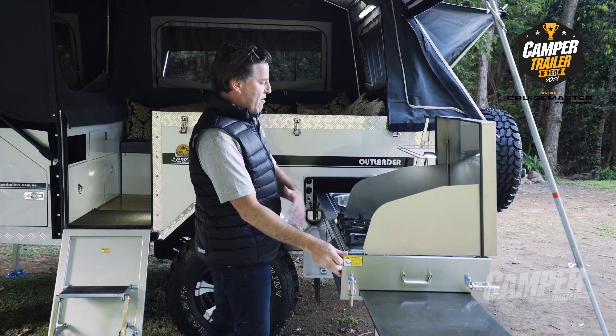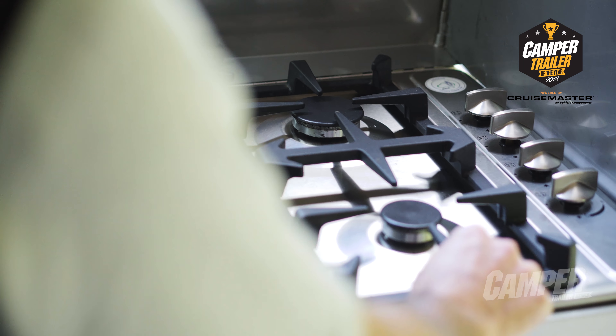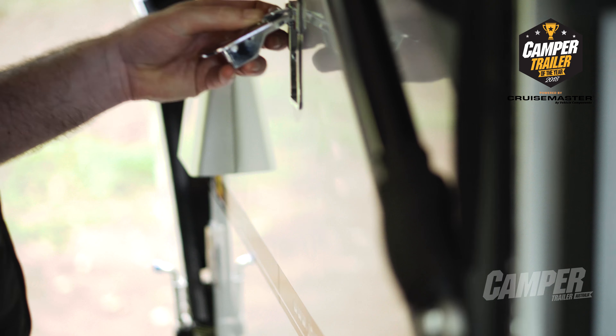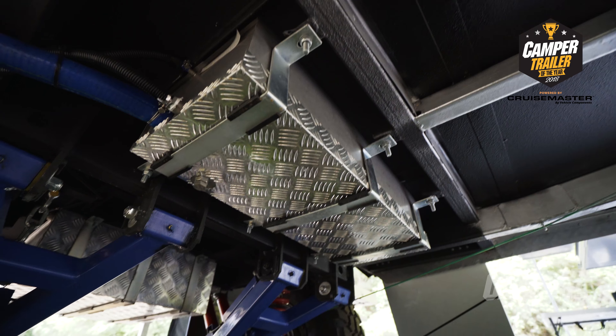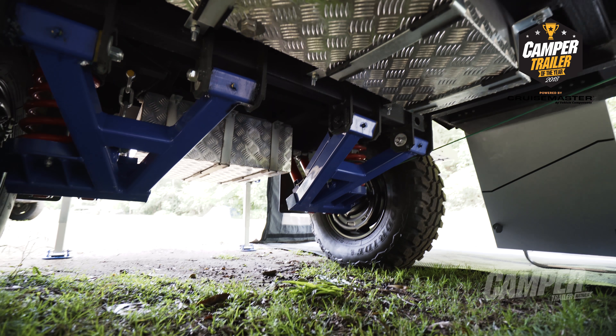We've got the slide out kitchen area with a chunky little gas burner unit here, and the slide out fridge area here. The high rider height gives it really superb off-road ability.